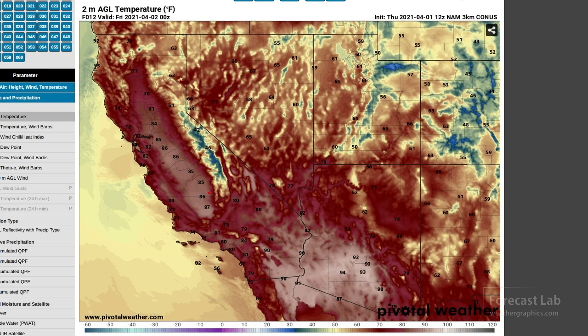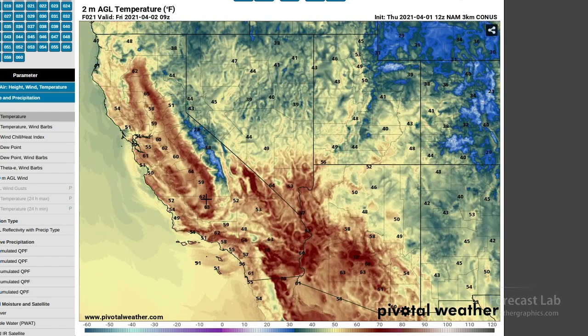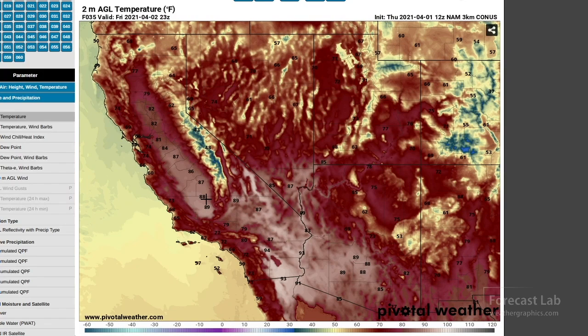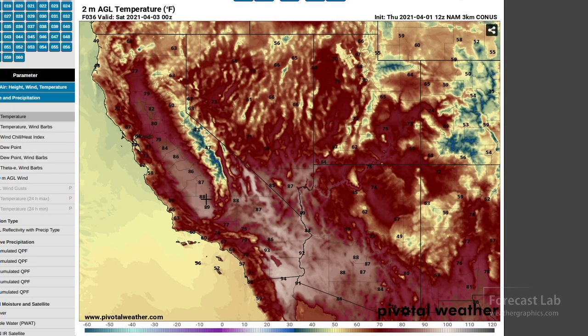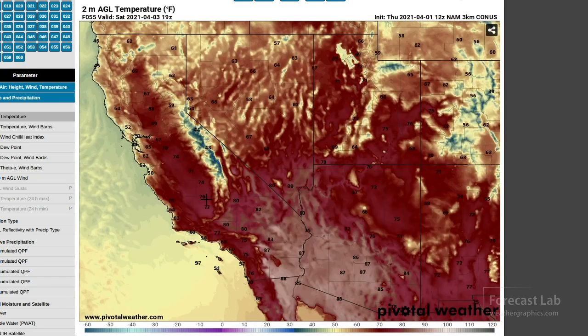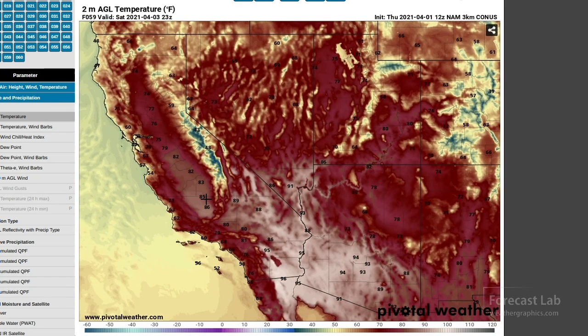The NAM is forecasting upper 80s around Bakersfield and widespread 90s throughout the southwestern deserts. For tomorrow, even warmer — we're going to be coming up maybe a couple more degrees. Still not any 100-degree readings. And then Saturday, warm once again. However, it looks like the more intense heat will be gradually shifting to the east over the weekend.